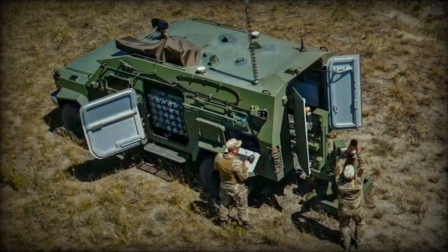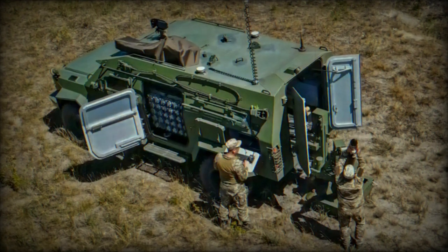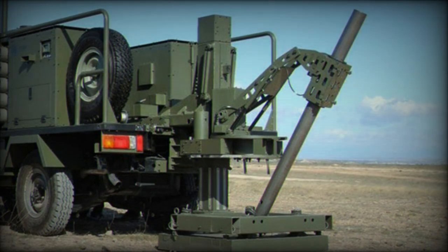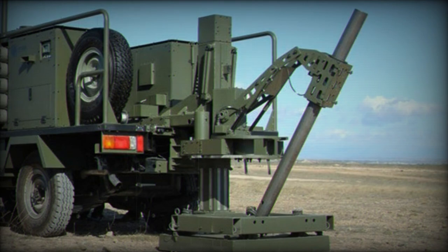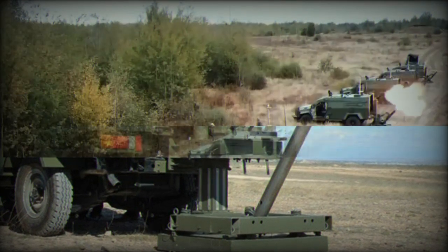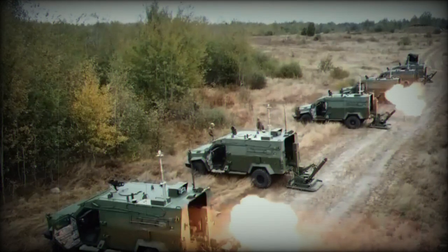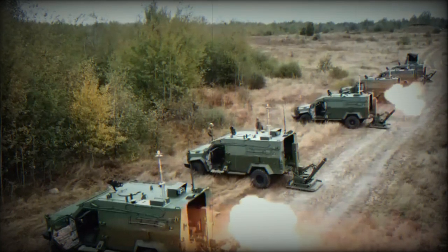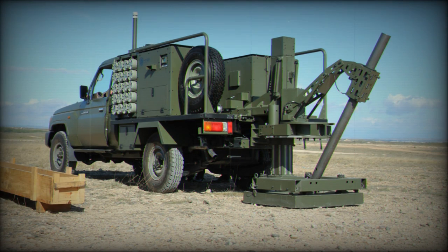The BARS-8 can be configured for various roles including as an armored personnel carrier, an armored ambulance, and as a tactical mortar firing vehicle. It is designed to offer protection up to STANAG 4569 Level 2 against bullet fire and mine blasts. Roof-mounted smoke grenade launchers provide additional protection to the occupants. The vehicle can accommodate up to 10 people including three crew members, and is equipped with several armored doors and windows.